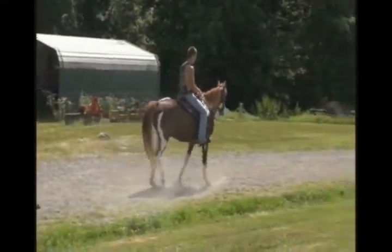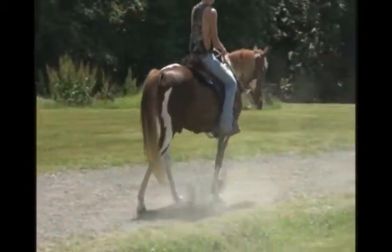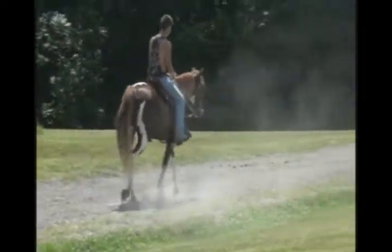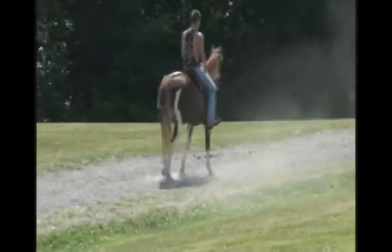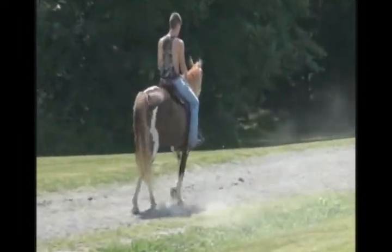Loves people, easy to catch, runs with horses just fine. You can't say nothing about him really, you really can't. If I had to find a flaw, I'd have to look all day forward. I guess it depends on what you want.